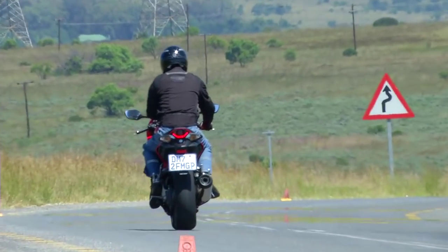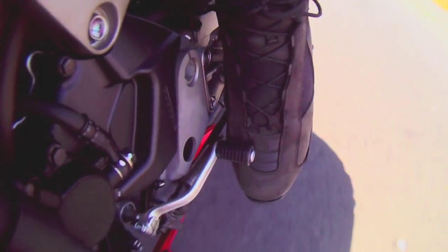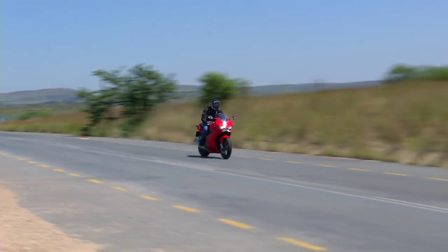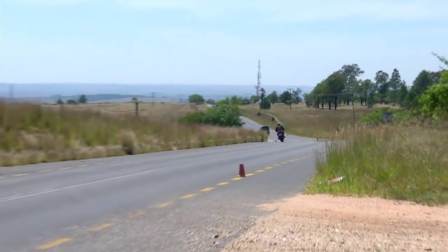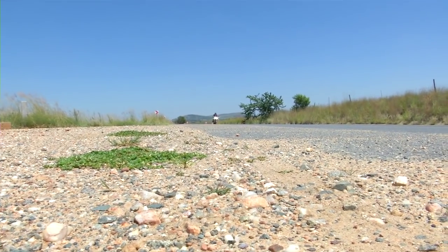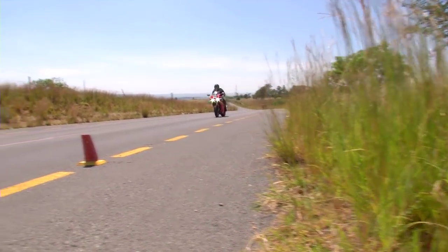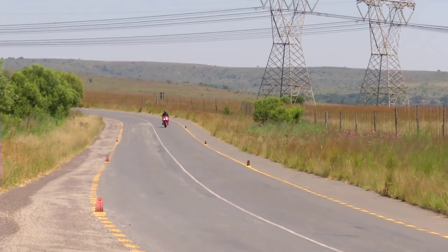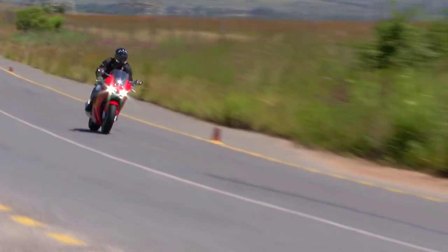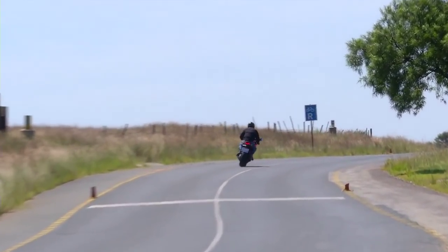Before I'm hung, drawn and quartered for expressing such heresy, let me say right here and now that there's nothing actually wrong with this bike. Indeed, there is a lot that's very right with it, but it's so well hidden underneath that bland exterior and character that you really need to live with it for a while to discover any qualities. And qualities there are: beautifully engineered and put together, absolutely perfect paint, that wonderful engine, a chassis that behaves impeccably, great brakes, good ergonomics and undoubted mile-munching ability. The VFR can't be faulted on any of these points, but at no point do you look at it and go, my God, I've got to ride that bike.